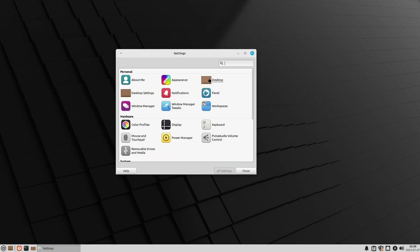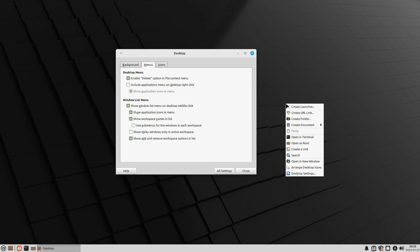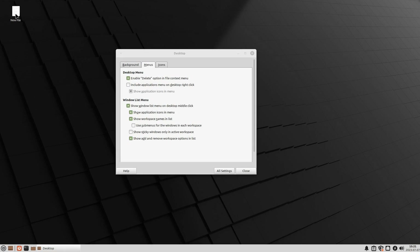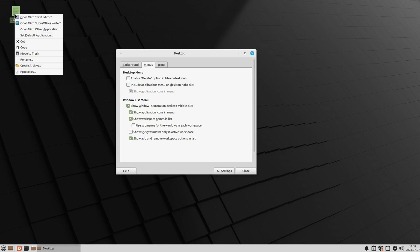Here are your desktop settings — you have backgrounds and you can enable the delete option. If you right-click on a file, you'll see you have 'Move to Trash' and 'Delete'. You can remove the delete option if you're worried about accidentally permanently removing a file. That's a new XFCE feature — so now you just have 'Move to Trash' available. You can also choose what icons appear on the desktop — I like putting the trash there.